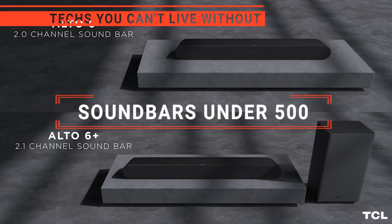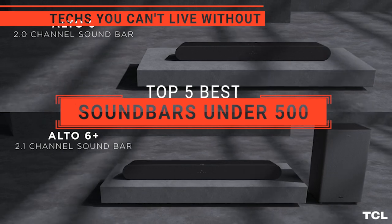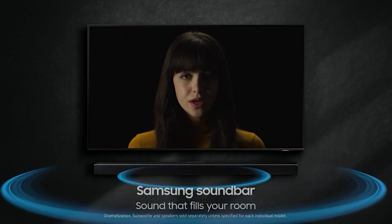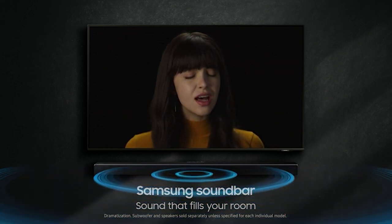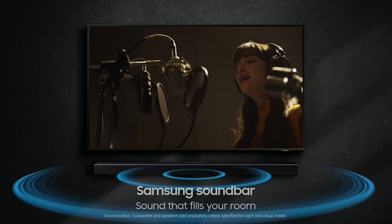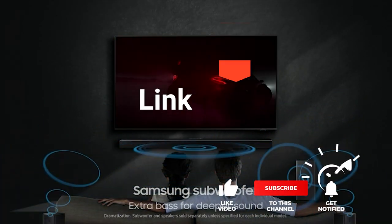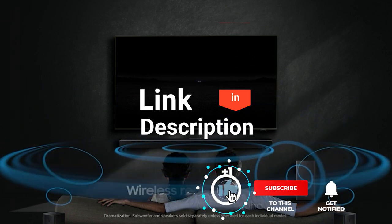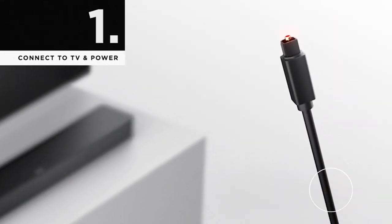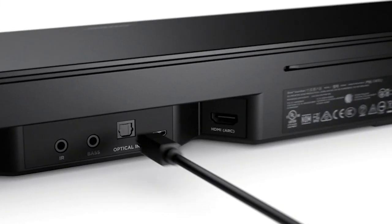In this video, we're going to look at the top 5 soundbars under $500 available on the market today. We made this list based on our own opinion, research, and customer reviews. We've considered their quality, features, and values when narrowing down the best choices possible. If you want more information and updated pricing on the products mentioned, be sure to check the links in the description box below. So, here are the top 5 best soundbars under $500.